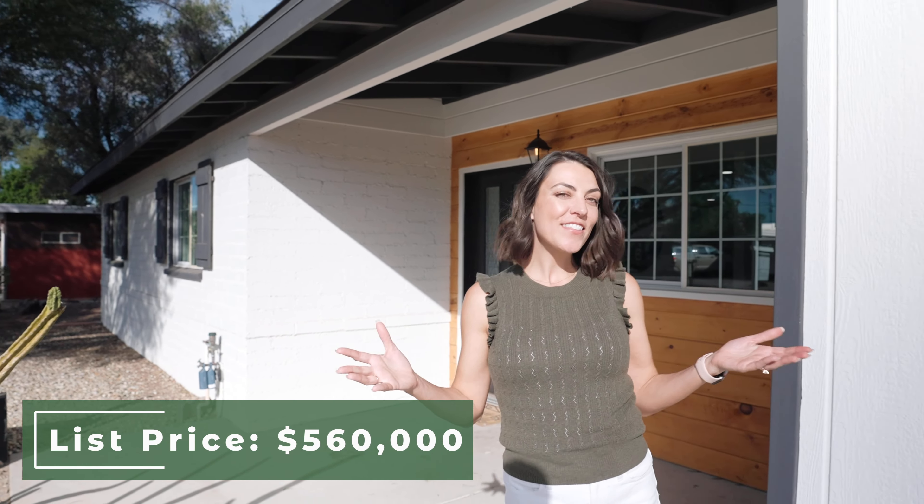If you love this house, you're going to love the neighborhood even more. Let me show you around. I just grabbed my coffee from Copper Star Coffee, which is one of the local favorites here in the Melrose neighborhood.